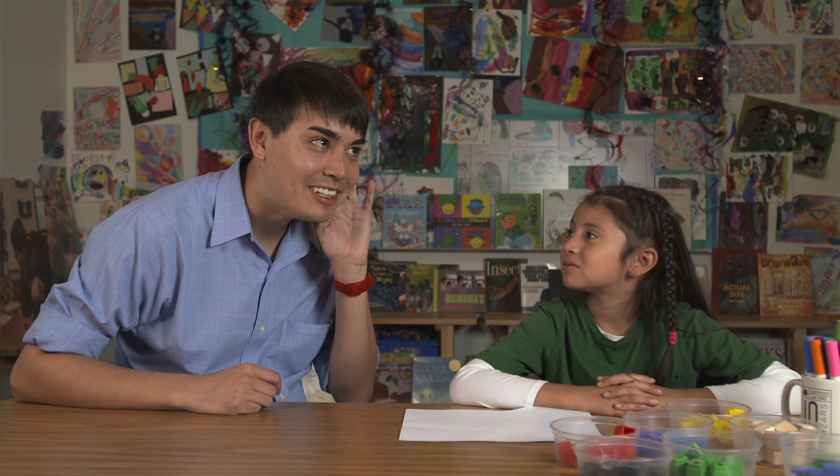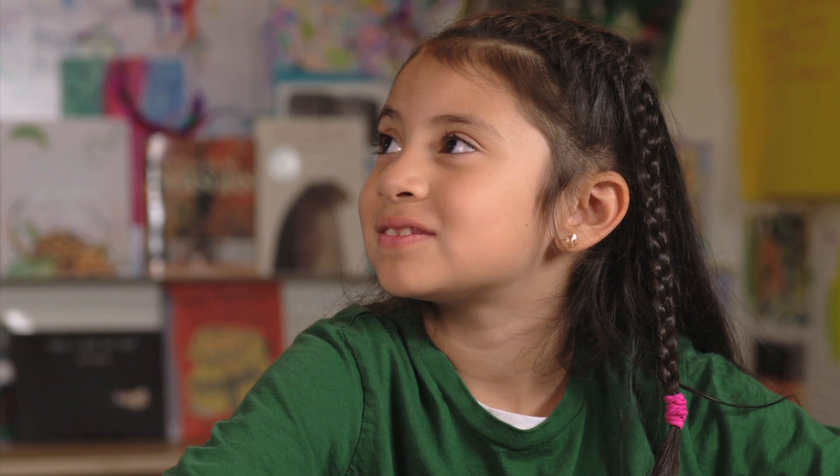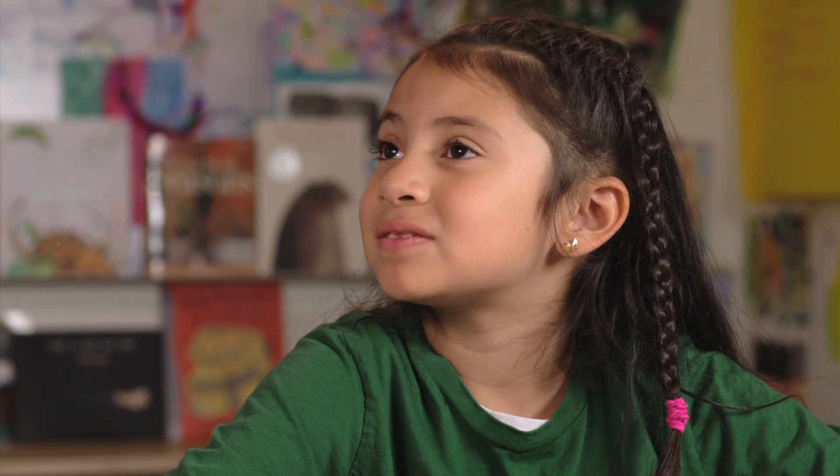What's 2 plus 3? ...5. What's 3 minus 2? ...1. But eventually, they'll be answering quickly and accurately. And by the end of the year, they'll know the answers from memory.